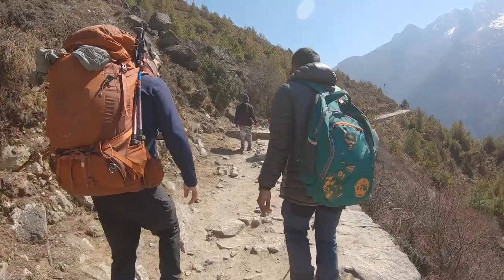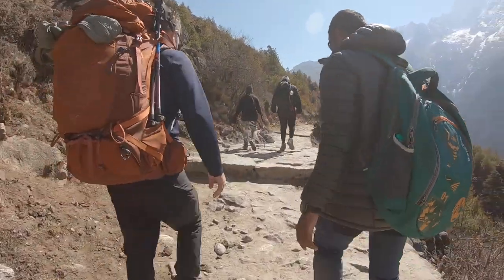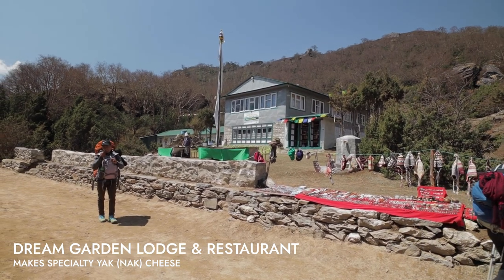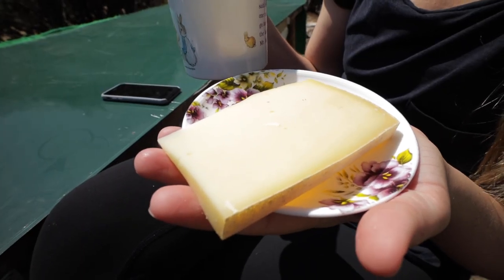We're about an hour and 15 minutes out of Namche. The trail has been beautiful — probably one of my favorite sections. One of my favorite things about trekking here has also started to happen: we've made friends in days prior, and then we run into them and get to chit-chat and see how they're doing. When I was here the first time, a guy I met in Namche ended up hiking with me a couple of times and brought me here, so I can't wait for Shelley to check out what they offer, which is yak cheese.